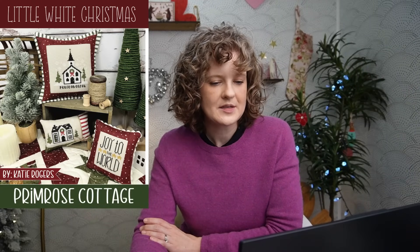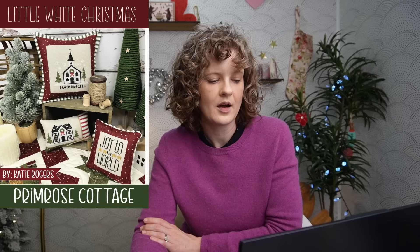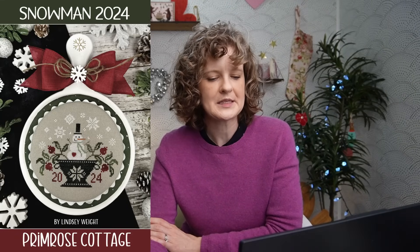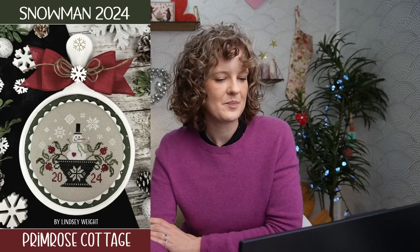Speaking of cute, here are 12 Monthly Minis — all 12 in one package. This is a great little book containing designs only 39 by 39, which is basically one night of stitching. These are adorable, super cute, one for every month, so it'll keep you stitching all year long. Little White Christmas contains three different Christmas designs by Katie Rogers — the biggest is Peace on Earth at 69 by 71, relatively quick stitches and you get all three in one package. Last up and my favorite: the 2024 Primrose Cottage snowman — he's jaunty, he's pretty cute, measuring 77 by 68.